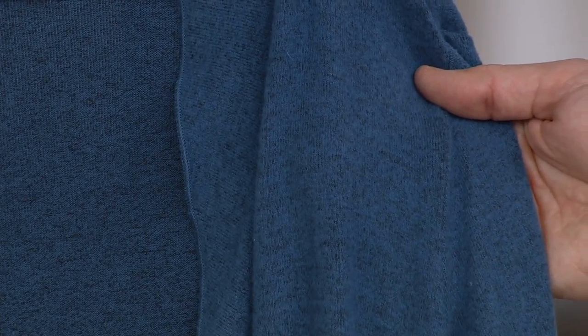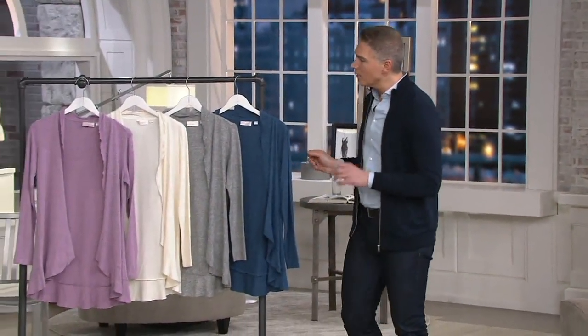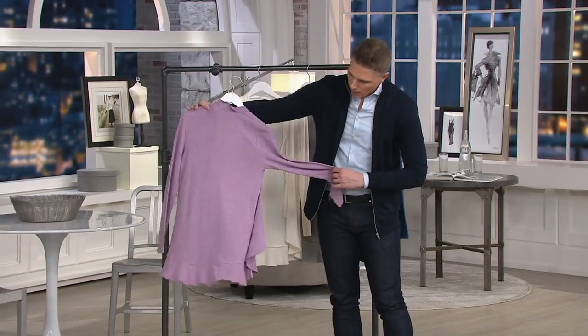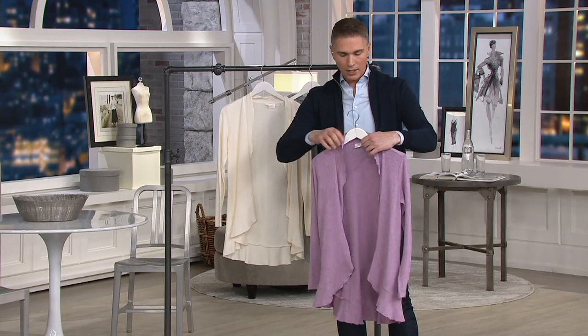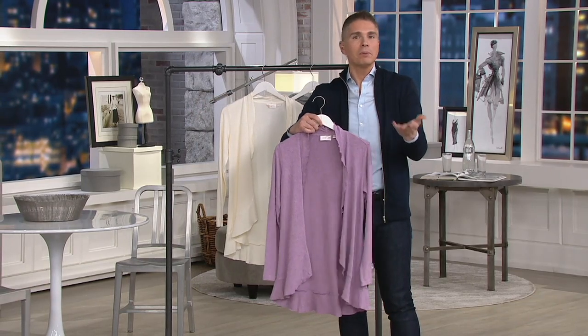Extra extra small through 3X available, item 374480. So again, a ruffle edge all around this cardigan. I'll show it to you in this very pretty orchid. Kim, talk to me about this, because this is just another like basic layering piece that you've made anything but basic.